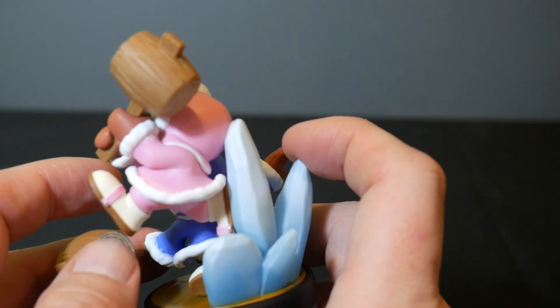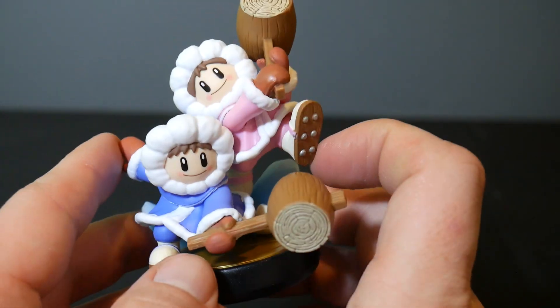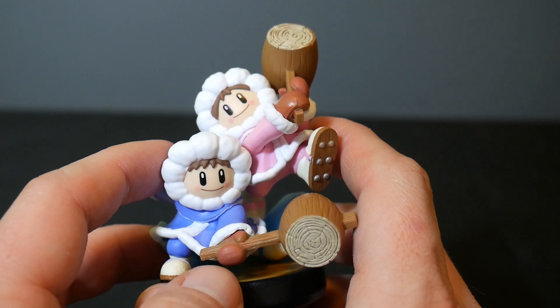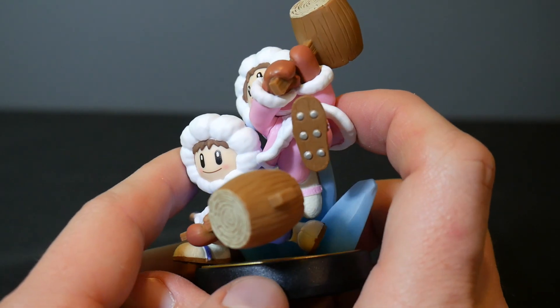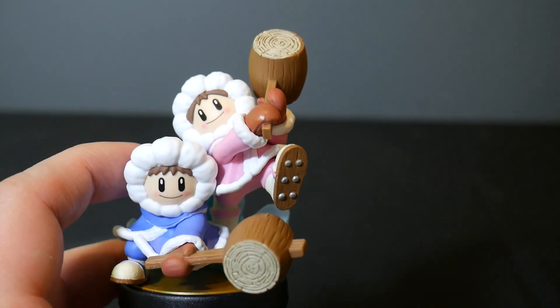Nintendo is really doing an awesome job with these amiibo, so keep it up Nintendo. I hope you enjoy this quick little video — check out the amiibo playlist on my channel for more cool amiibo. I want to thank you so much for watching. Keep on collecting!